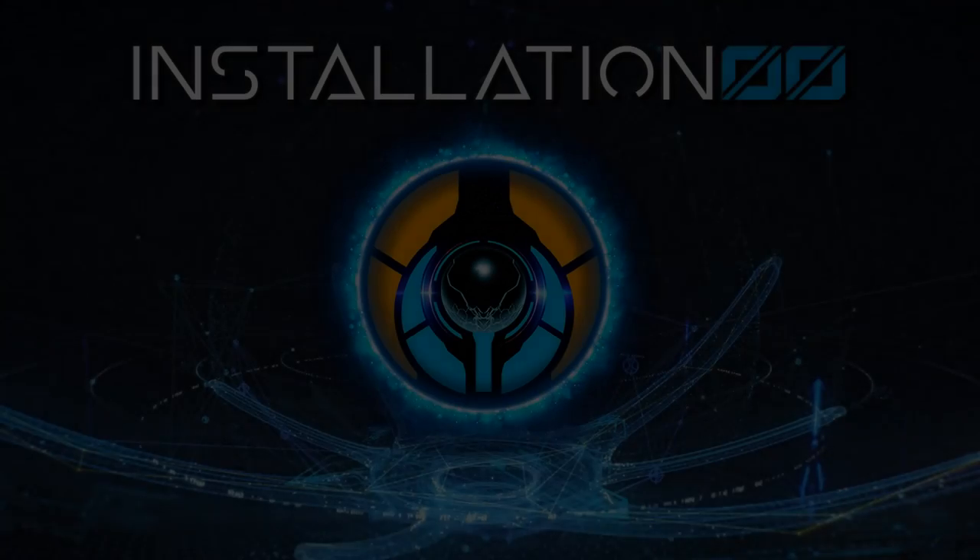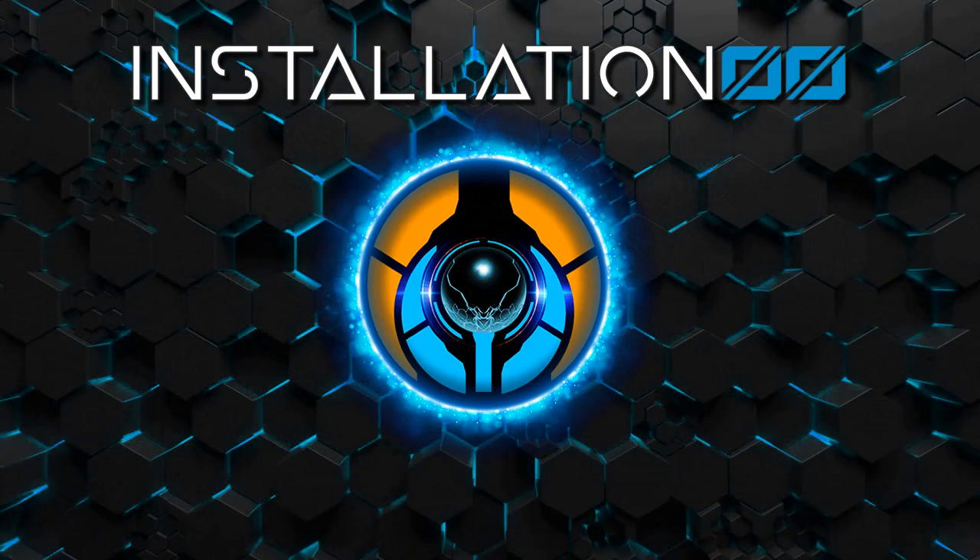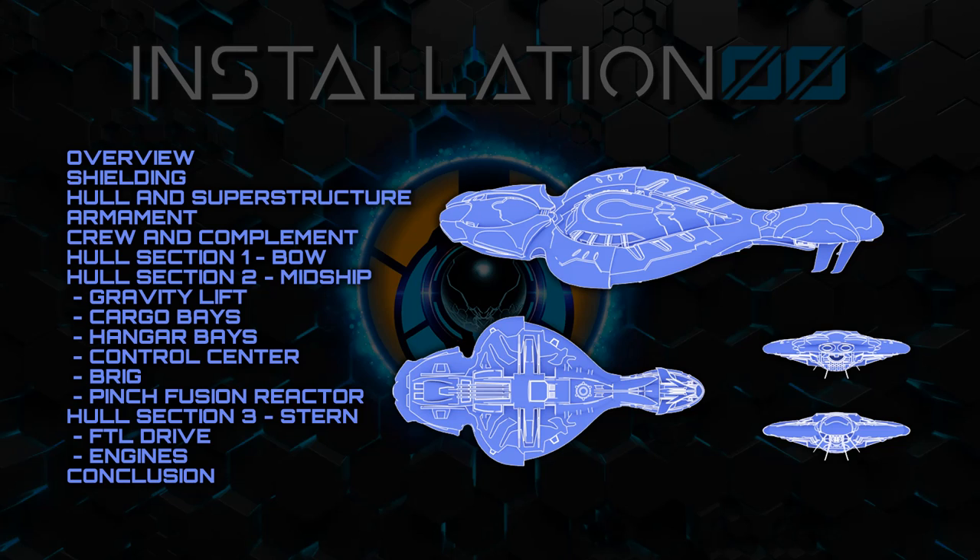Hey everyone, welcome back to Installation 00, and today we give the Covenant CCS-class battlecruiser the most detailed treatment. As this is a ship, we will be opting to look at the overall exterior hull and superstructure and then analyse her from stem to stern, looking at each of the three major hull sections as we go.